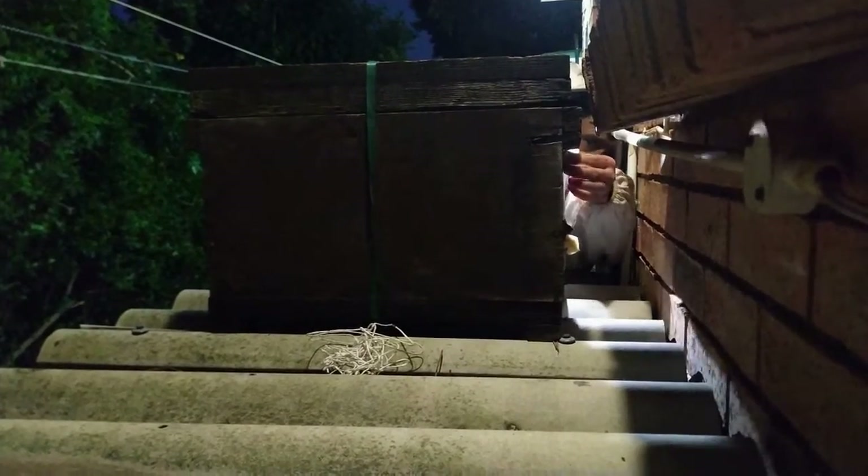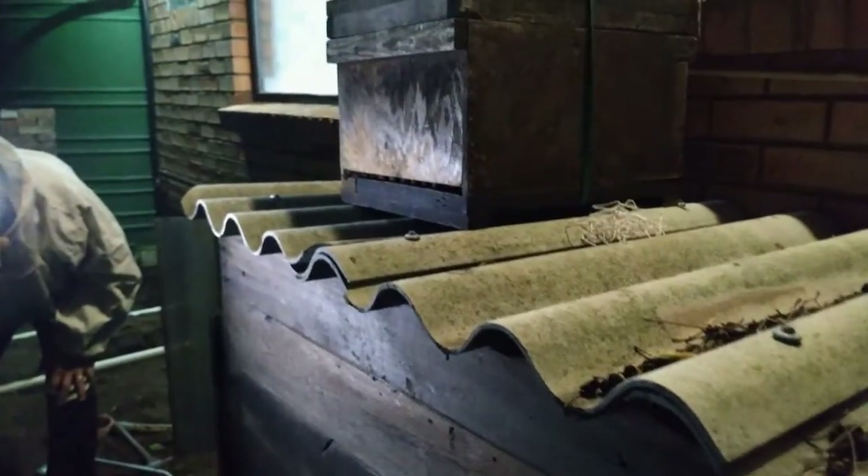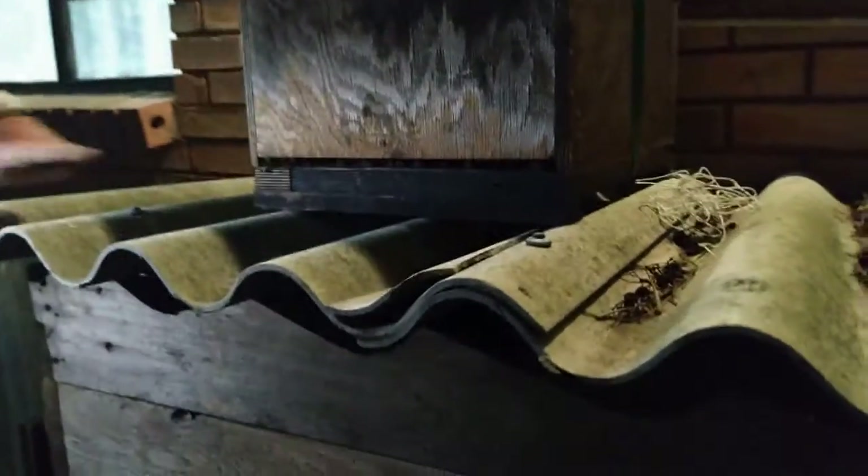There we go, we're getting it done. They're finding their way out one or two in the front there - they're starting to come out, but it's okay, we'll manage.